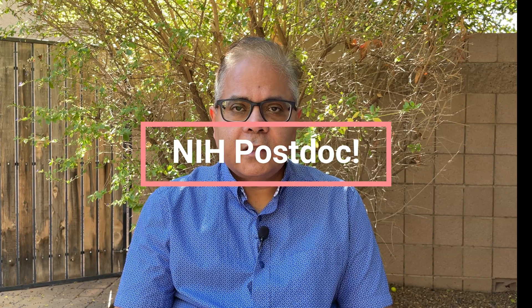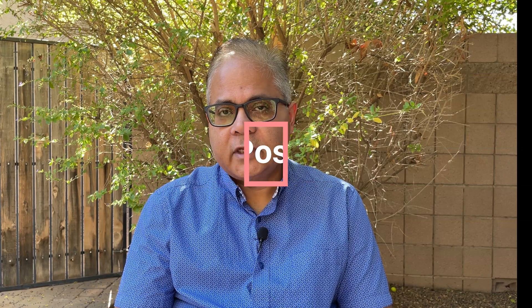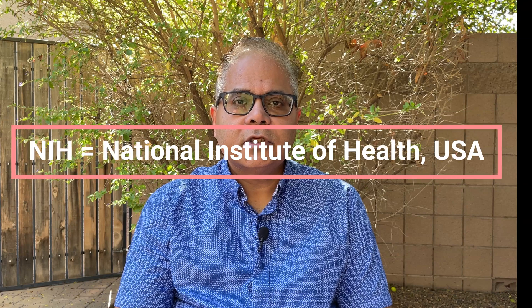Hi friends. Hope you are doing well. I'm Dr. Ganguly. Welcome to my channel. Today I'm going to discuss about the NIH postdoc fellowships. These are fellowships awarded by the National Institute of Health and some bodies affiliated with it, and these are fellowships to do postdoctoral research in the US.